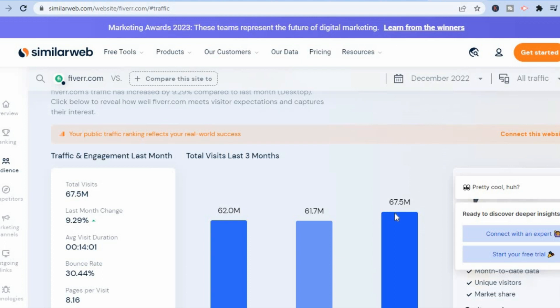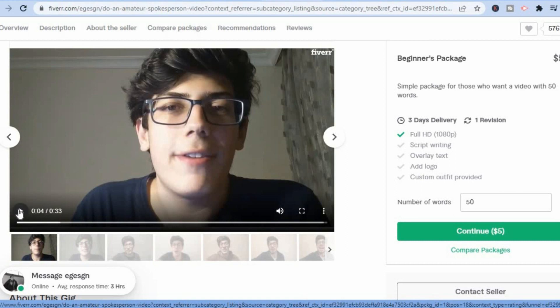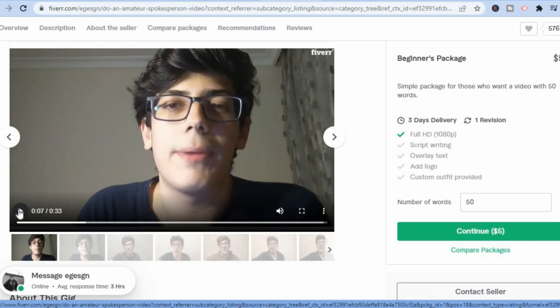Fiverr gets over 60 million persons visiting their website each month to purchase different freelancing tasks. The one I'd like you to do is just like this — a young man in his room recording a video using a smartphone. He's able to charge anywhere from five to up to fifty dollars, simply making a video with 50 words.